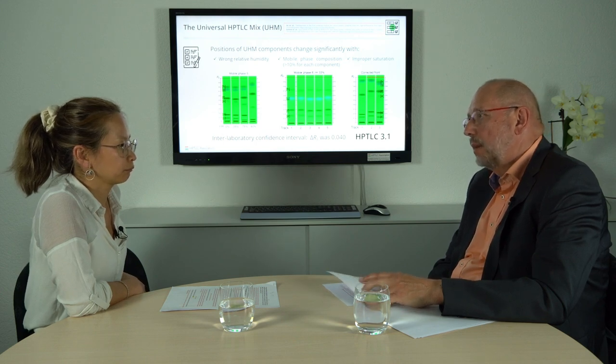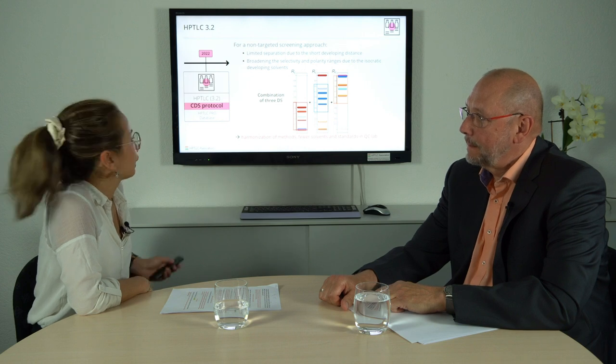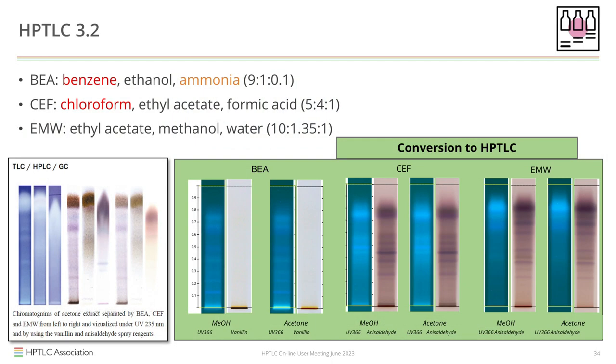What are complementary developing solvents? For a non-targeted screening approach, we first had to overcome the limited separation due to the short developing distance, and then expand the selectivity and polarity range of the developing solvent. We came up with a combination of three developing solvents: one of low polarity, one of medium polarity, and one of high polarity. This would harmonize all methods and use less solvent and fewer standards in quality control labs. The African Herbal Pharmacopoeia is already using three developing solvents and displaying three chromatograms after derivatization with vanillin reagent.